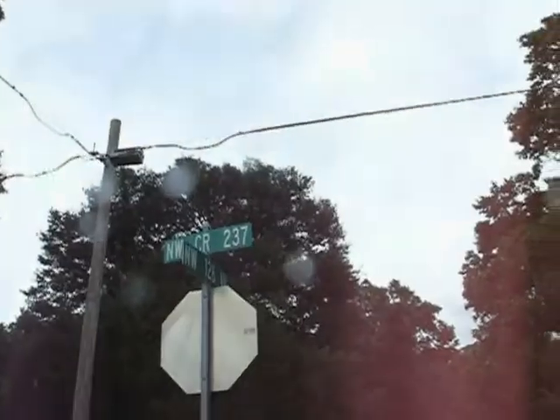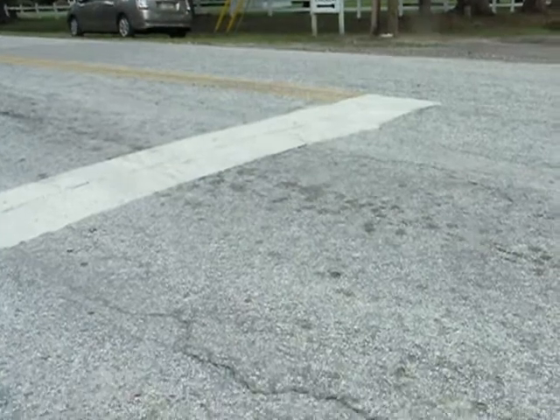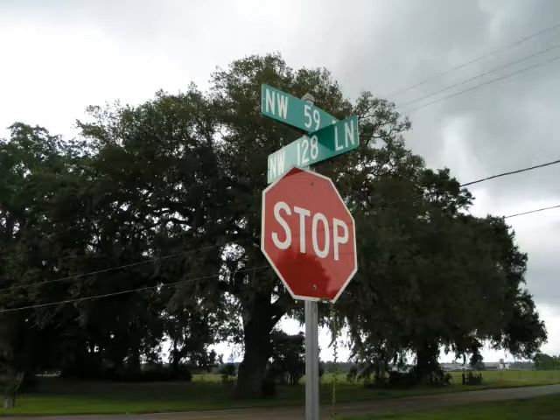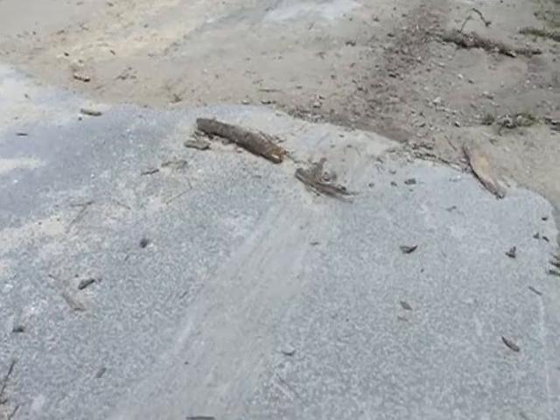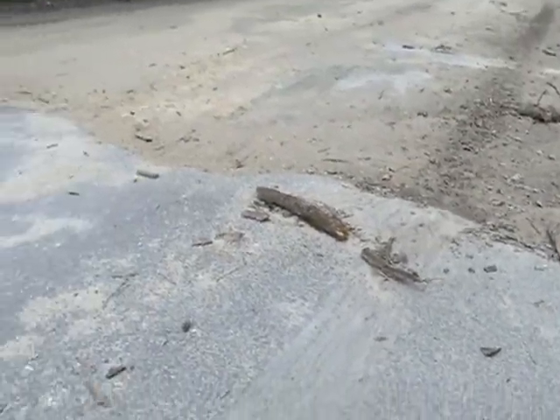We're about a mile from the biomass plant right now and it's been raining a lot, so a lot of this has been washed out. We're at 128th Lane now, going to travel into the back of the biomass plant, and here's the end of the paved road where we'll look for evidence of fugitive dust and chips.